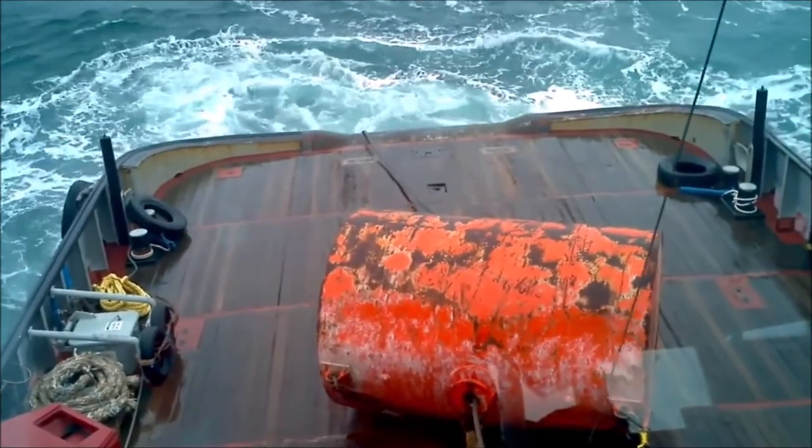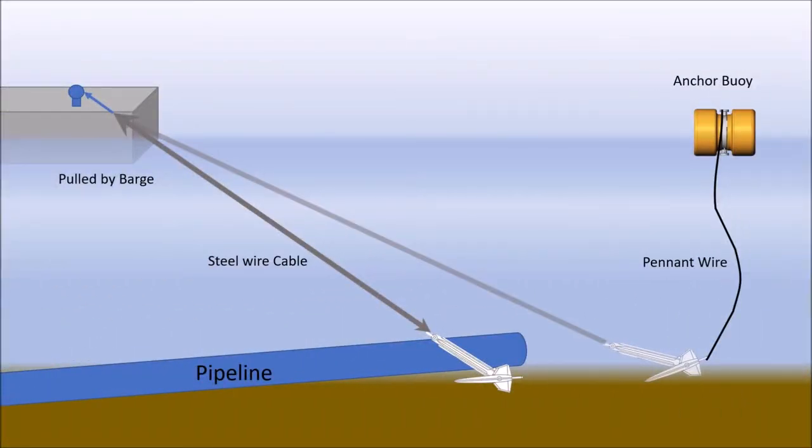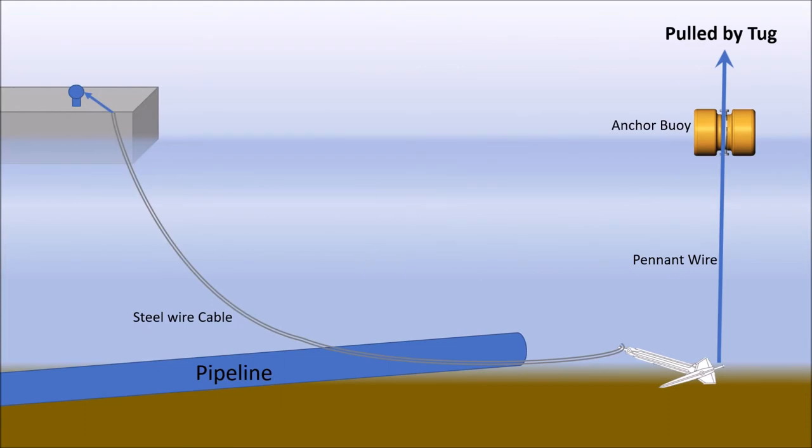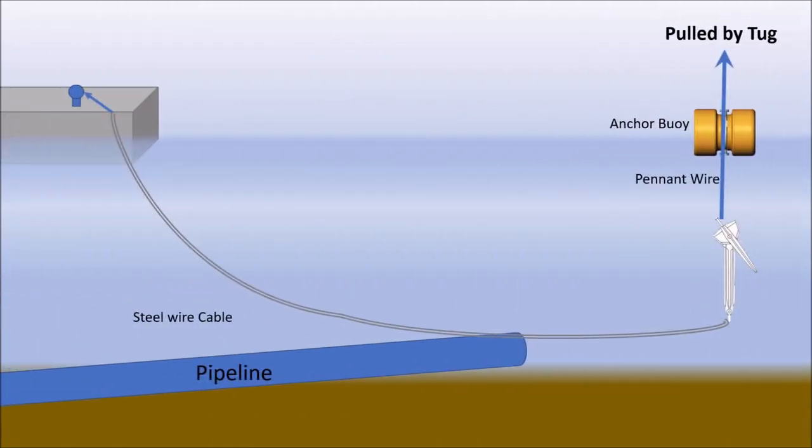This is a clever arrangement. Due to the many pipelines on the seabed, the barge cannot pull the anchor to lift it up, as it would drag and cause severe damage to the pipelines. So the anchors are picked up vertically by the anchor handling tug by means of the pennant wire. As you are pulling from the crown, the anchor detaches from the seabed easily and comes out.